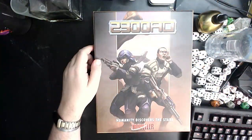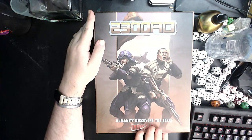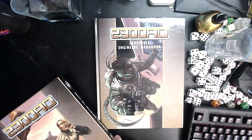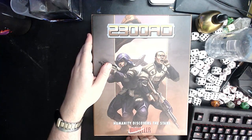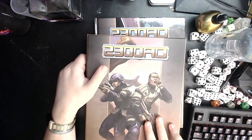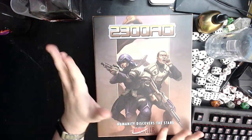Hello lovelies. Today we're looking at the latest incarnation of Traveller 2300 by Mongoose Publishing, and the Aerospace Engineer's Handbook that they also have out for it. I'm reviewing them together but they don't come together. It's a box set, but unlike the other Mongoose box sets I've been reviewing lately, it's not full of faff.